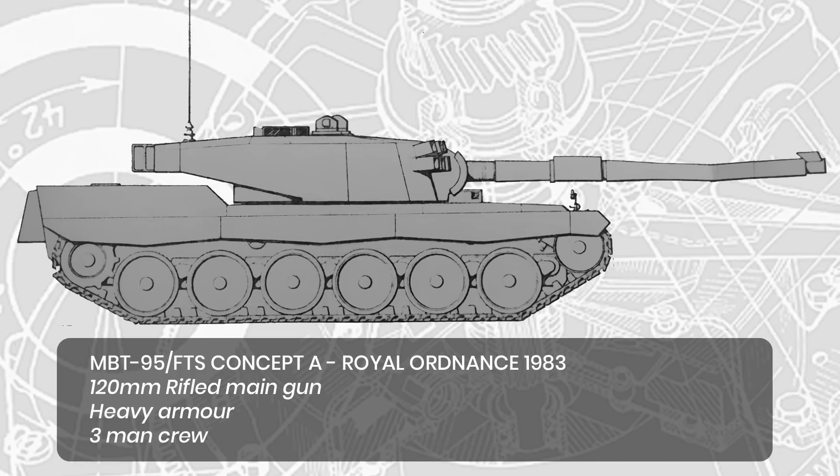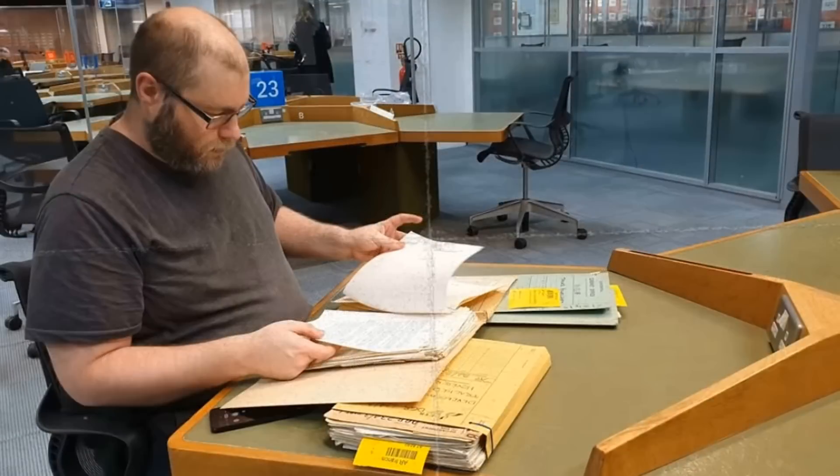In the next video we're going to look at the Vickers design, who chose to collaborate with the Americans and the FMC company for their project. Until then, please do give this video a like and subscribe — it feeds the YouTube demons and keeps the weeaboo fairies away. Toodle-pip.